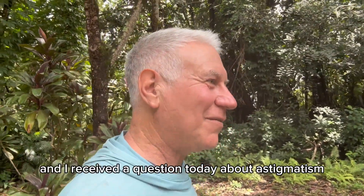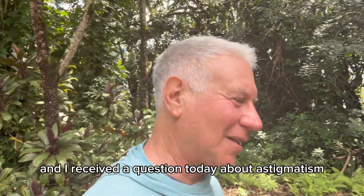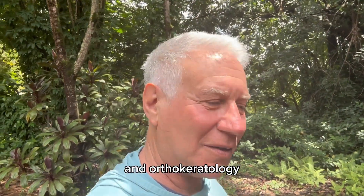Hey everyone, it's Dr. Sam and I received a question today about astigmatism and orthokeratology.